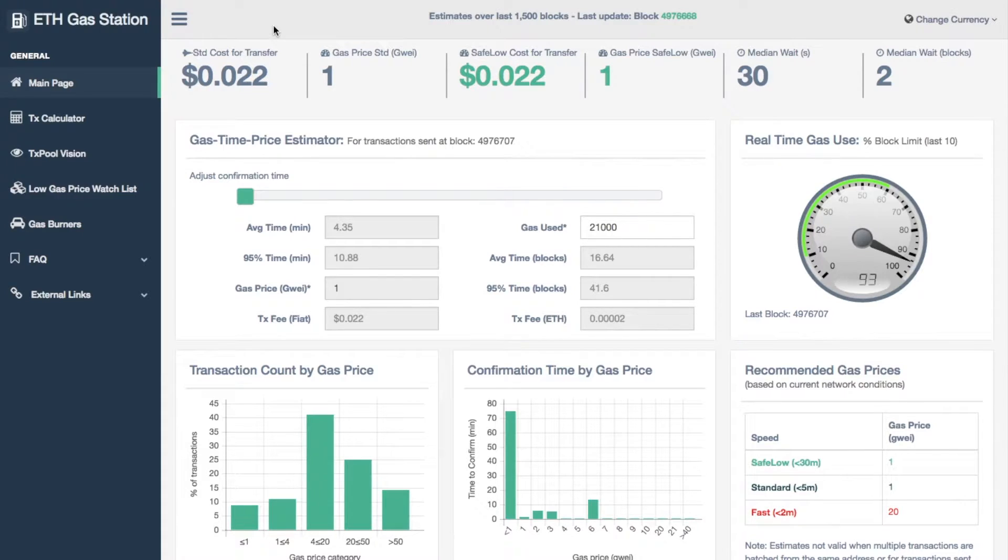What essentially the ETH Gas Station is allowing you to do is have a better understanding of how much gas you actually need to pay to get your transactions through as quick as possible. So first up, just having a look at the dashboard here on the main page I'm currently on.